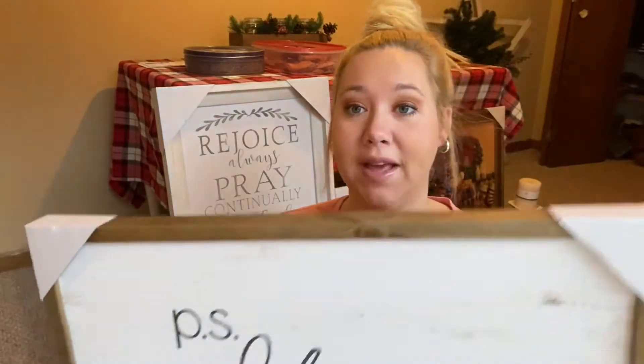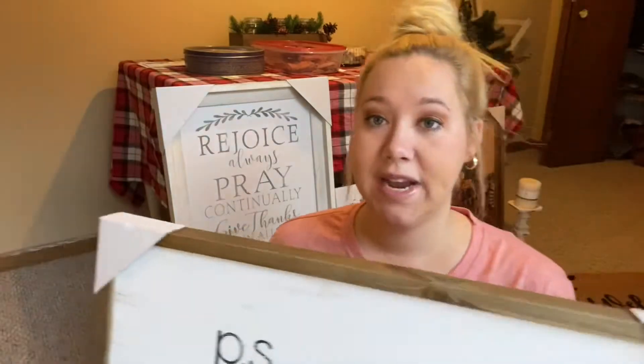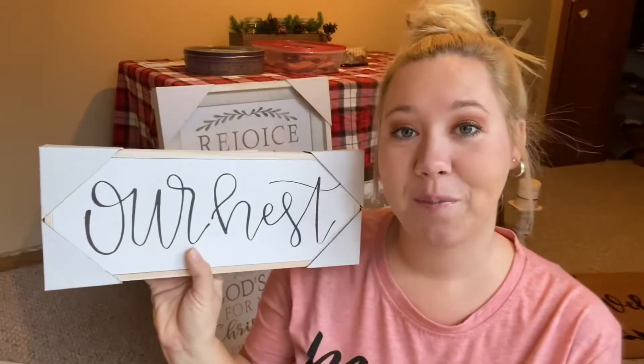I picked this up — it's just a 'PS I Love You' sign. This was originally $29.99, but with home decor at 50% off, I got this for about $15. It's a pretty good deal and I got this specifically for above our bed.